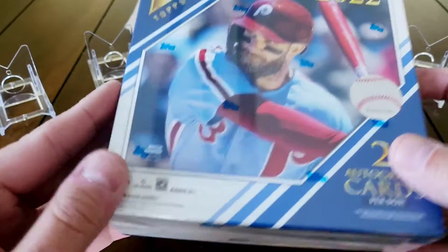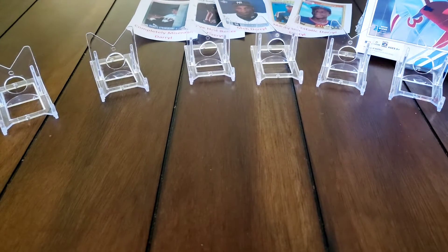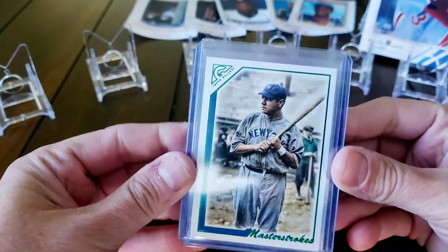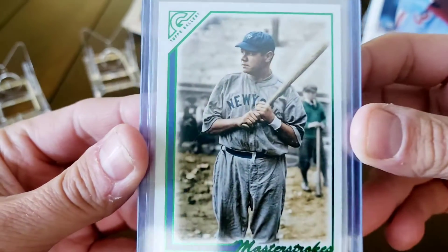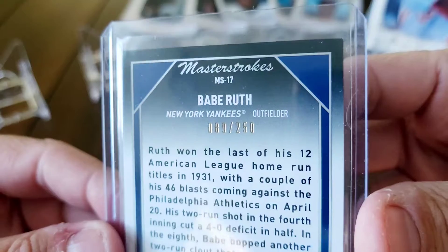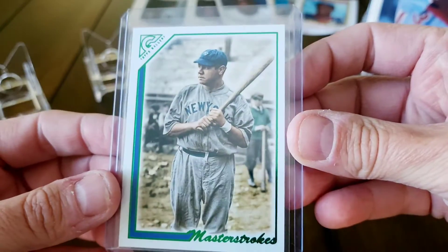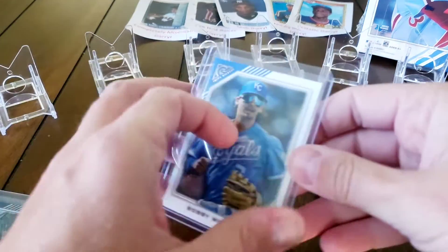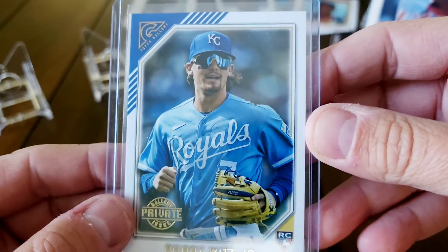I've opened a couple of mega boxes of Topps Gallery, so I wanted to have one to open for the channel. Before we get into it, I want to show you some highlights I've pulled - all the rookies you could possibly want. One of the inserts here is a master strokes Babe Ruth, and it is a green foil parallel numbered out of 250.